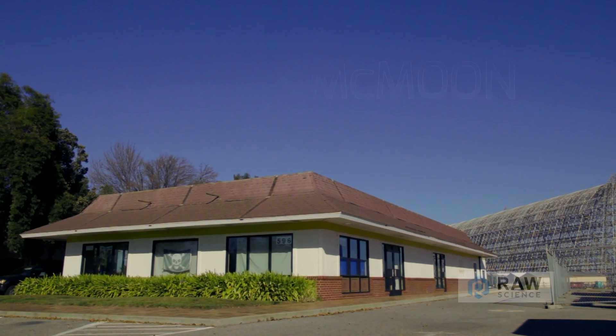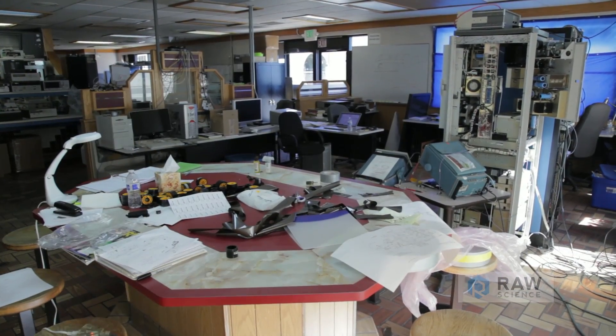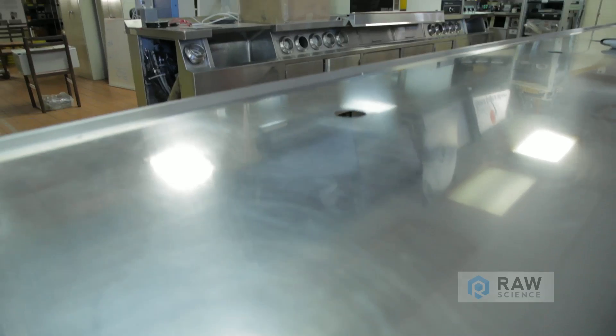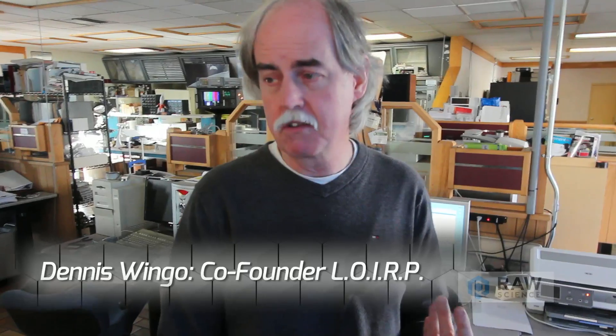Everybody recognizes the shape of the McDonald's building, and they don't pay attention to the fact that there's no McDonald's signs. And when they look in the door, there's a bunch of scientific equipment. We even had someone come in one time, and we said this is not a McDonald's anymore. And they said, well, can we at least get a Coke? And I said, I'll get one out of the fridge. So did you give it to them? Yeah.